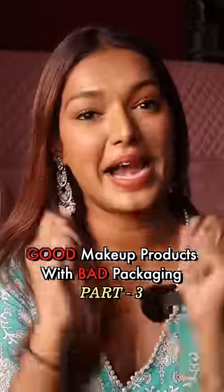Good makeup products that have really bad packaging, part 3. I have to mention the NYX Can't Stop Won't Stop Foundation. This was so viral before — I had loved this foundation. The coverage, formula, everything is very good. But to use it with the pump...